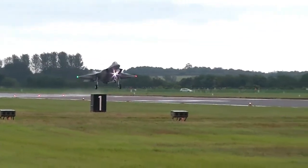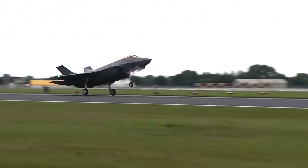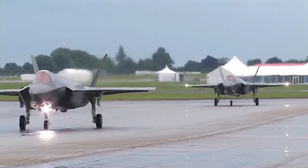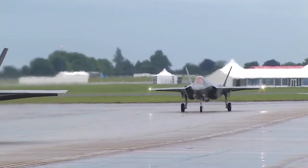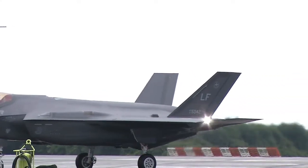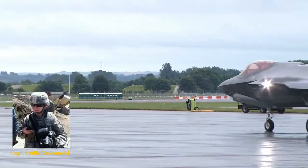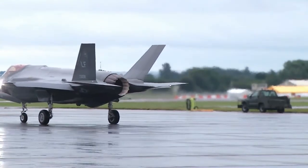The next step for F-35 weapons integration will be to address the weapon requirements within Block 4. Integration of the Small-Diameter Bomb II has already begun, and flight test is scheduled to start as early as 2019, Captain Emily Grabowski, Air Force spokeswoman, told Warrior Maven in a statement.